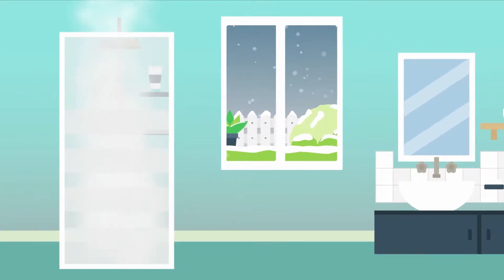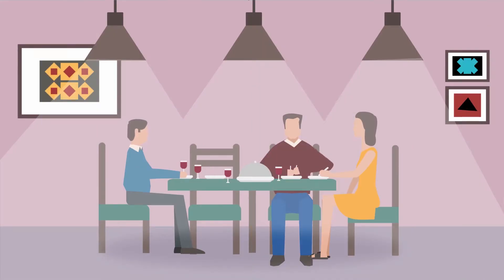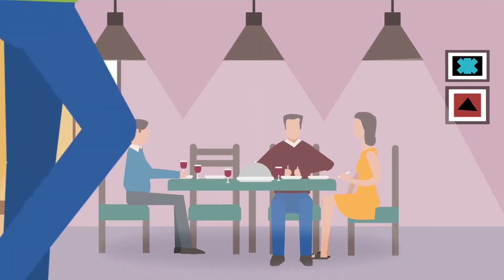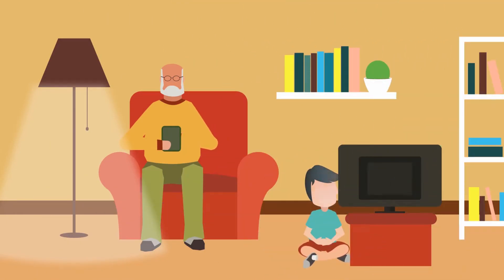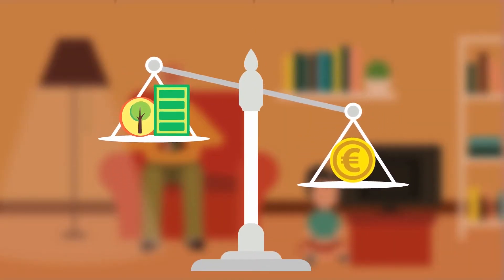Every home needs energy. You want to stay warm in winter and cool in summer. You like to keep the lights on when enjoying dinner with friends and family. At the end of a long working day you unwind by cuddling up on the sofa with your tablet, reading an e-book or watching your favorite TV show. Now you can do all this while protecting the environment and keeping your energy bills down.